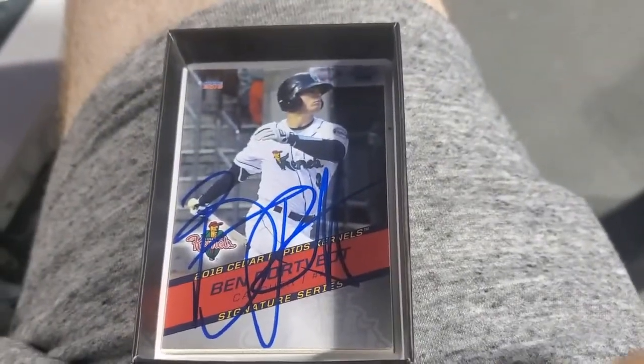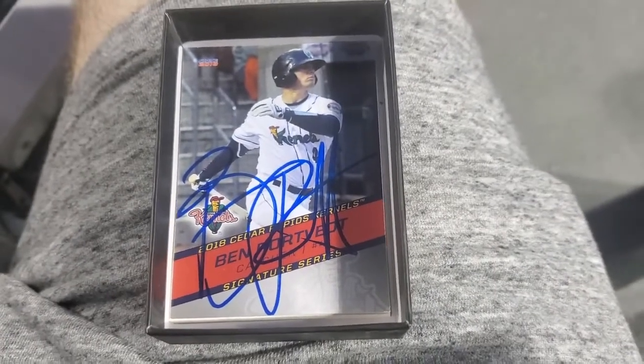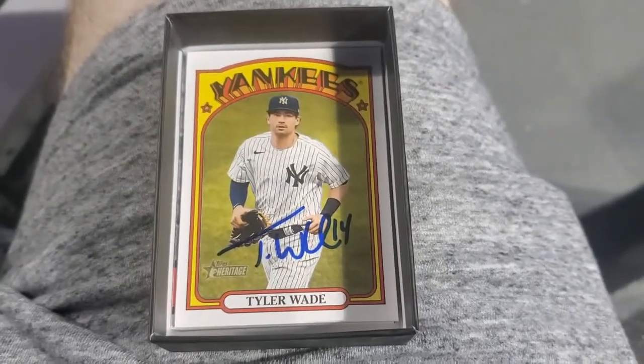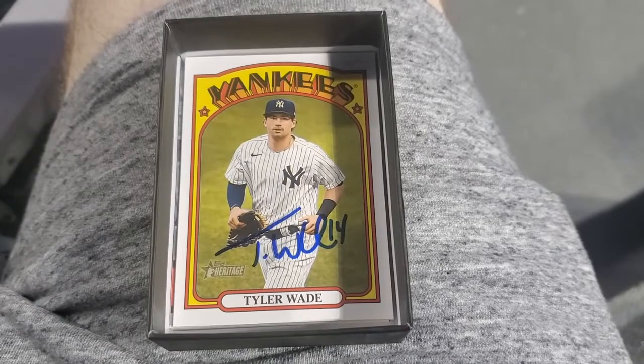We also got Ben Rortvedt on a card that I've been holding since 2018 — I picked that one up in Cedar Rapids. He had just gotten moved up, so we didn't get that one signed back then. And last one, continuing the streak: a Heritage Hit right there from Tyler Wade. Very happy to add that one in. We'll see what we can do post-game as well.